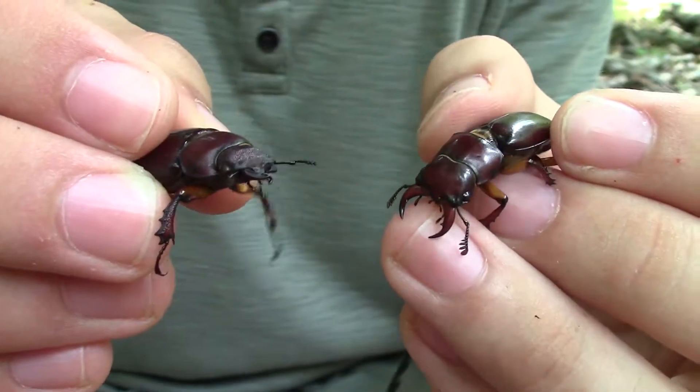If you guys enjoyed this episode, leave a like on it and comment down below what you thought of these amazing little stag beetles. Make sure to subscribe to the Wildlife Brothers, because we have so much content coming out for you guys soon that you will not want to miss. We will see you guys in the next episode.